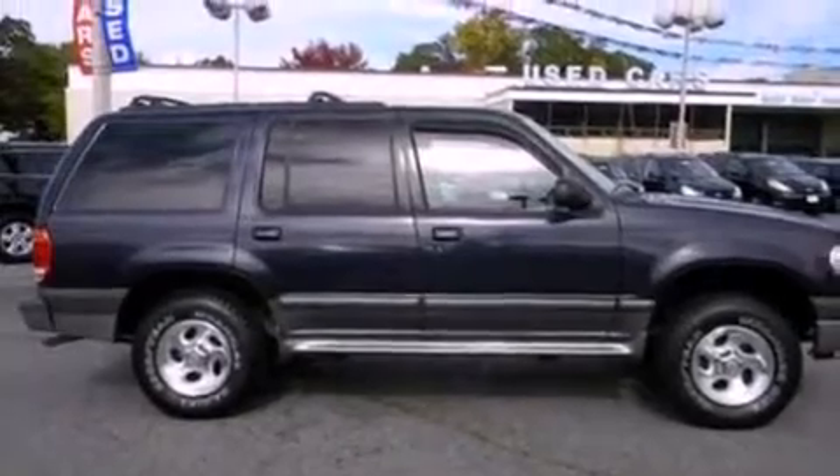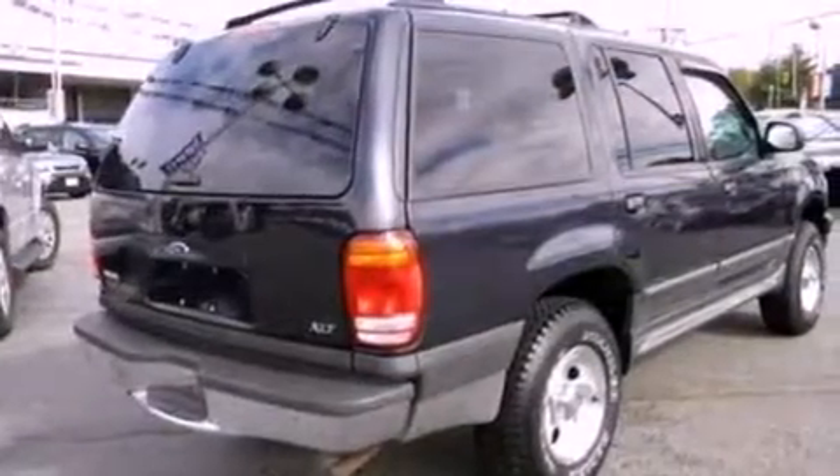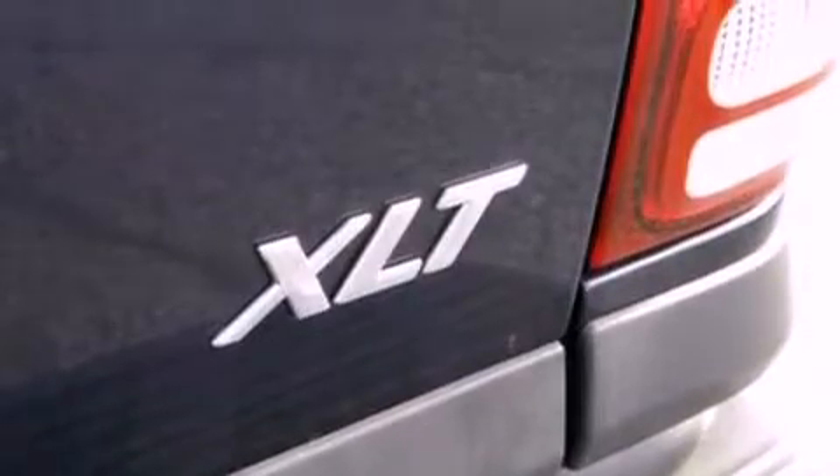Its top features include cruise control, a keyless entry system, front and rear reading lights, a CD player, a leather-wrapped steering wheel, a double wishbone independent front suspension, and aluminum wheels.